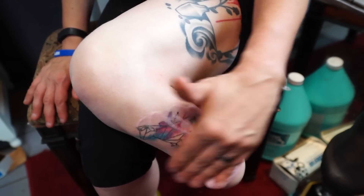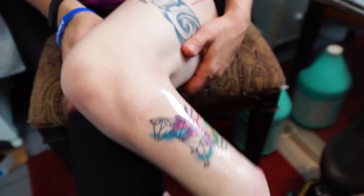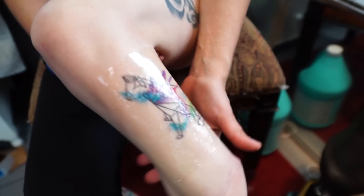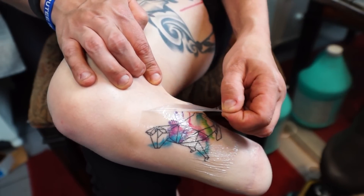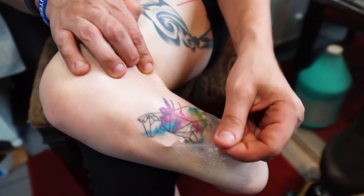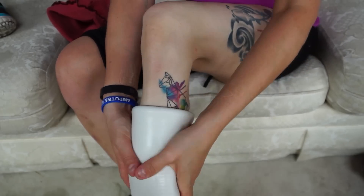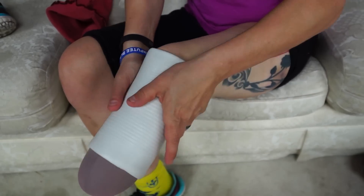Step one is to wash your liner and your residual limb with Hibiclens before you go in for your tattoo session. Step two is to get your super awesome rad tattoo. Step three is to wait about 20 minutes before you apply the occlusive bandage. Step four is to clean your residual limb, especially the new tattoo, with Hibiclens, and then let it dry completely. Apply the occlusive bandage, and then leave it on unless there is a lot of discharge underneath it — and if there is, just switch it out for a new piece. Step five is to clean your residual limb and your liner with Hibiclens every day for about a week.